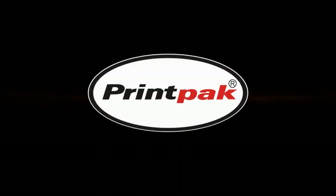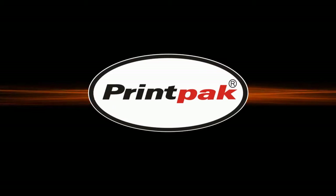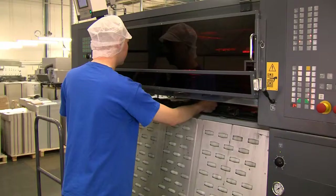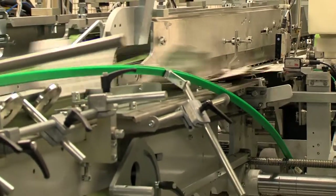Here at PrintPak we understand that a quick and reliable turnaround, not to mention a quality product, is of paramount importance to our customers. This is why we offer the complete package in-house, from concept to completion, using state-of-the-art printing, cutting and gluing processes to ensure all of our projects meet the high standards we set ourselves.